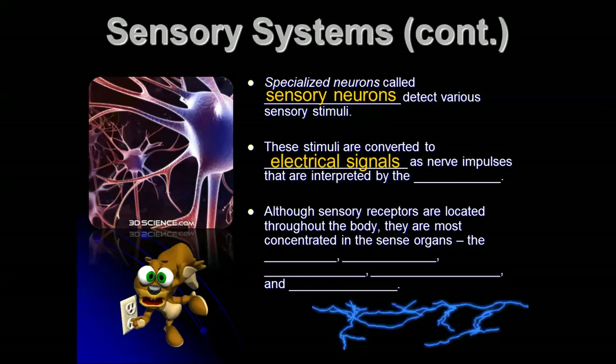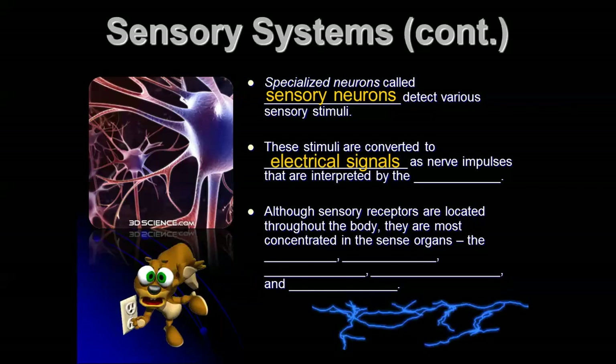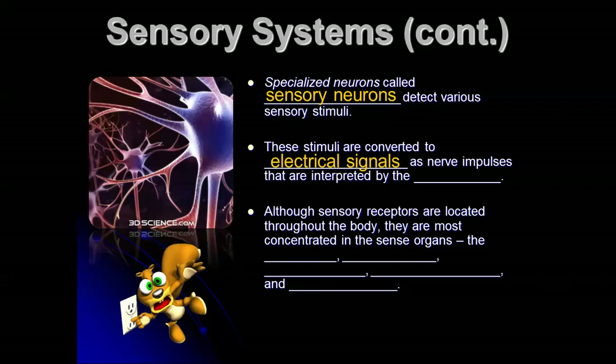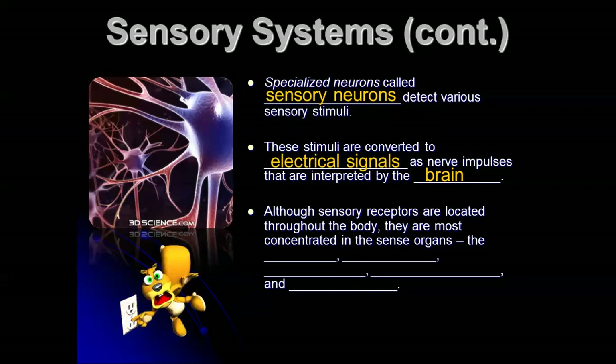Those stimuli are converted to electrical signals as nerve impulses. If you learn about how nerve impulses actually work, it involves a lot of sodium and potassium. Calcium is necessary at the synapses, and then you have some neurotransmitters as well. The brain takes all this information and makes sense of it, and so this is what we perceive as sight, taste, sound, smell, etc.